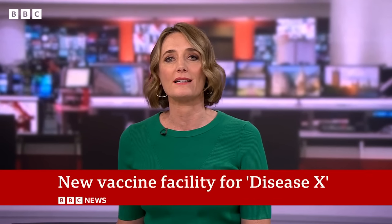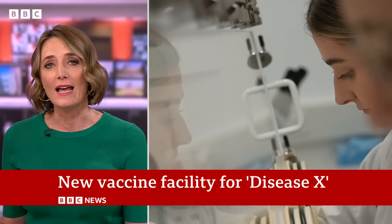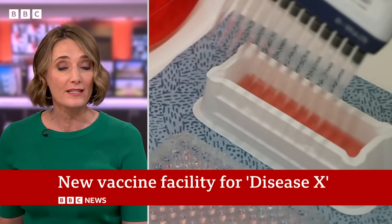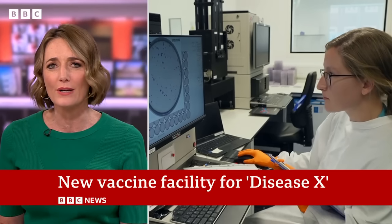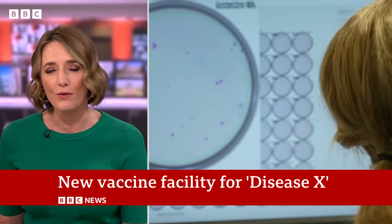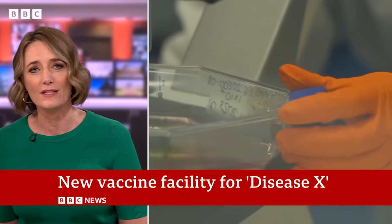The British government has unveiled a new vaccine research facility where scientists are working to prevent future pandemics. It's located at Porton Down, a high-security research facility best known for its work on chemical warfare. Experts are preparing for what is known as Disease X, or the next pandemic virus. Our health correspondent Dominic Hughes was given rare access to the facility.